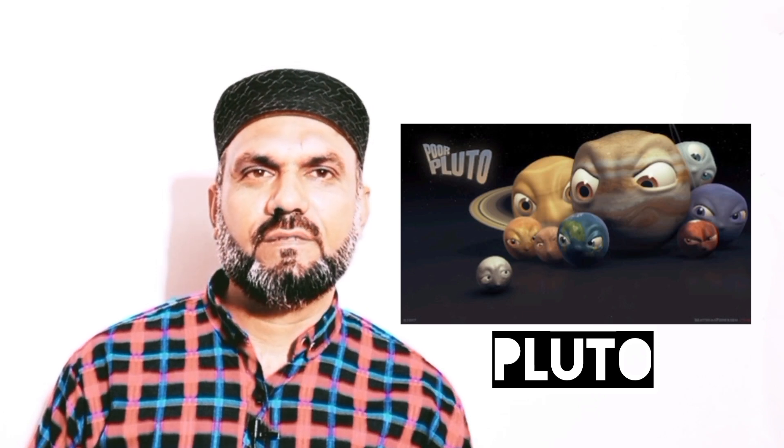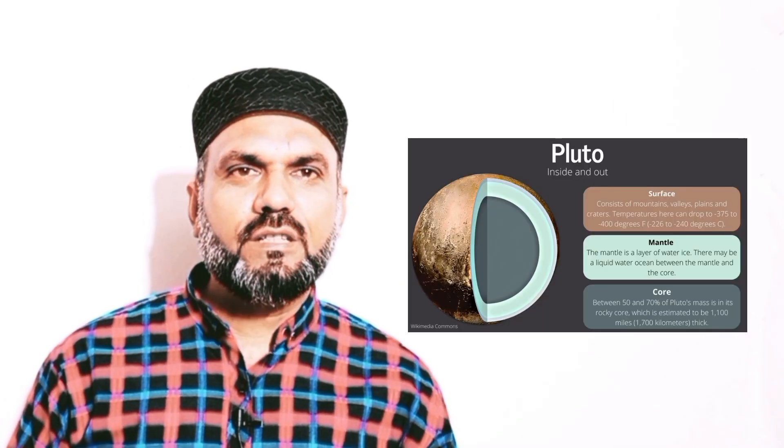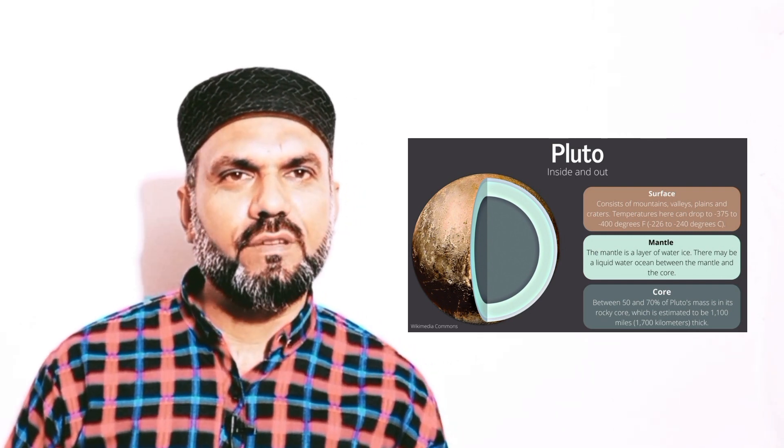Pluto, though once considered the ninth planet in our solar system, was reclassified as a Dwarf Planet by the International Astronomical Union in 2006. Despite its minute status, Pluto is a captivating celestial object with several important features.